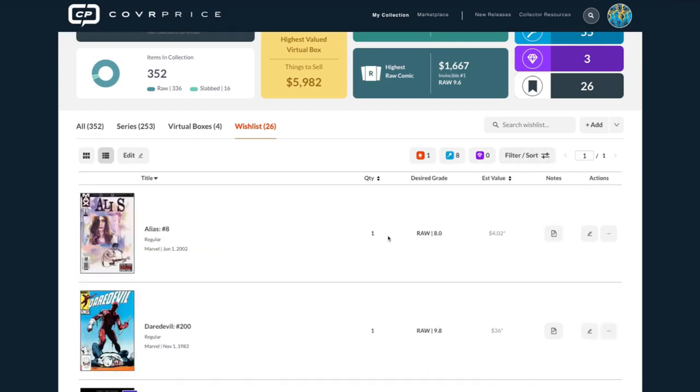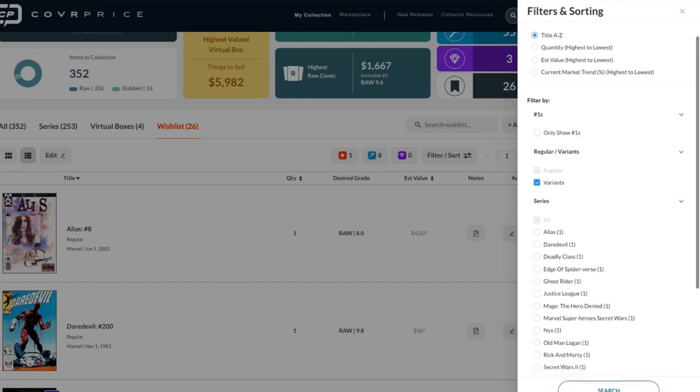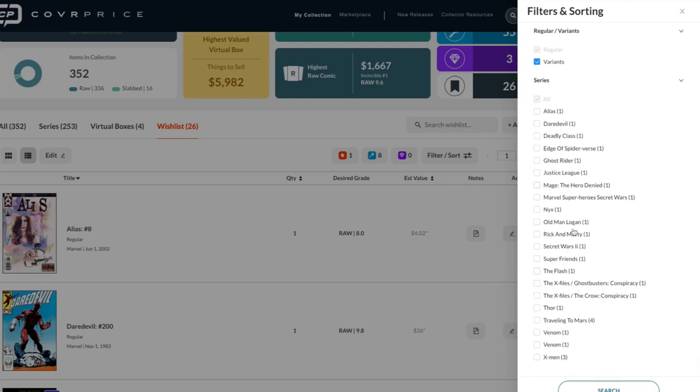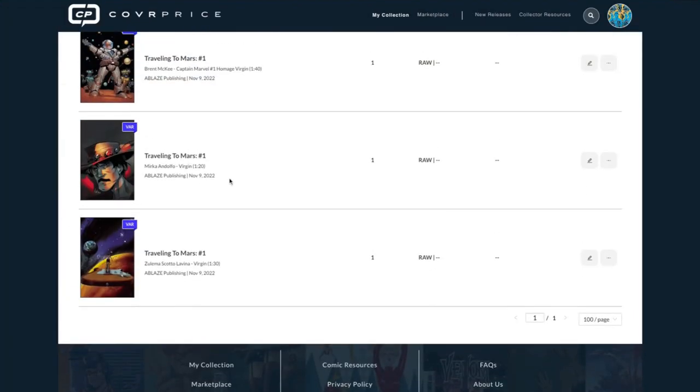People tend to batch things together when working on their collection — same with the wish list. They'll get inspired watching YouTube and add things in a sprint. We've also added a ton more filters and sorting options. You can sort your wish list by highest estimated value, current market trend, stuff that's hot in the marketplace, number ones, or by series. So I can click on a series and instantly pull up everything related to it.